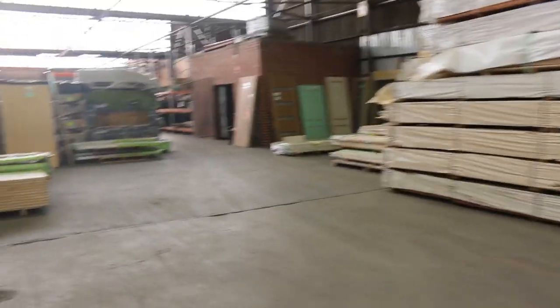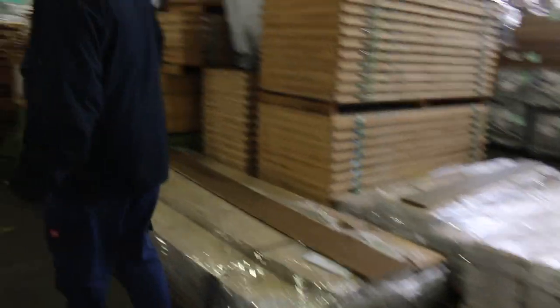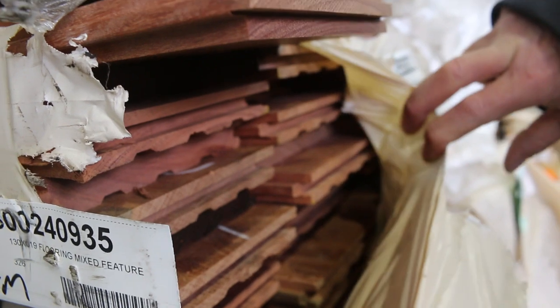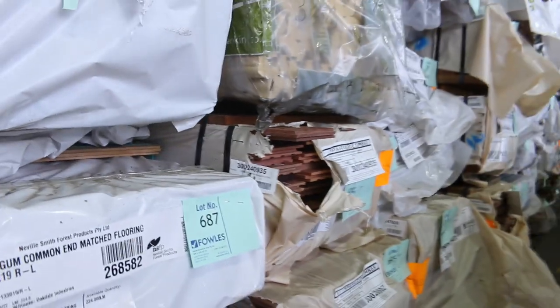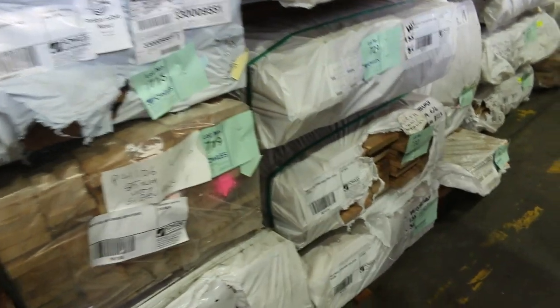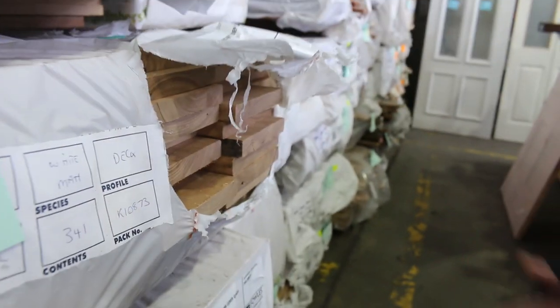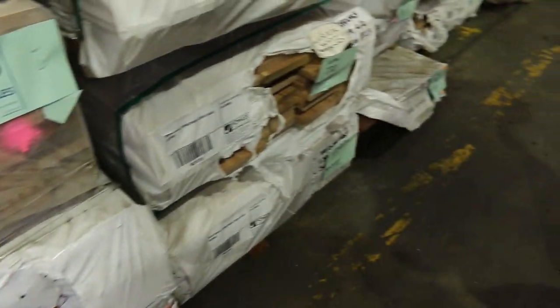Making our way over into the next row. We have a few packs of 130x19 Queensland Mixed Hardwood flooring — absolutely beautiful looking timber there, quite a few different species involved. Laminated posts and laminated beams in Spotted Gum. Some white mahogany cover grade decking in a 135x19, lot 728. White Stringybark decking as well — lot 730.